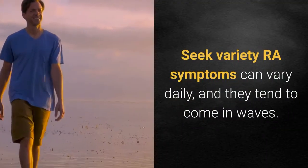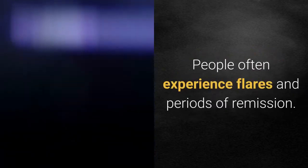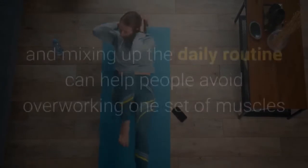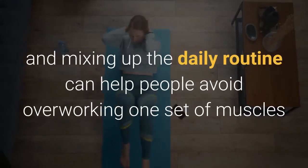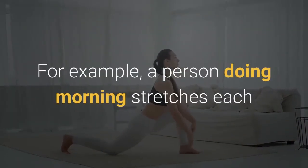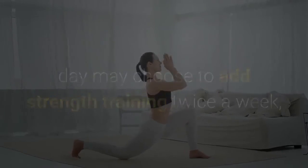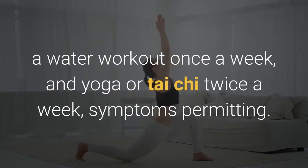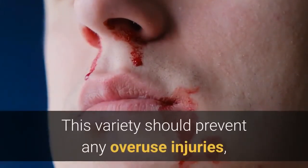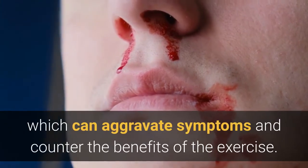Seek variety. RA symptoms can vary daily and tend to come in waves. People often experience flares and periods of remission. Doing a variety of exercises and mixing up the daily routine can help people avoid overworking one set of muscles or particular joints. For example, a person doing morning stretches each day may choose to add strength training twice a week, a water workout once a week, and yoga or tai chi twice a week, symptoms permitting. This variety should prevent overuse injuries, which can aggravate symptoms and counter the benefits of exercise.